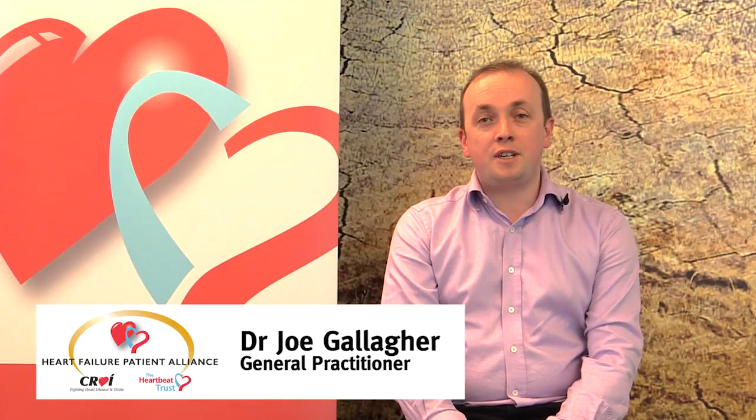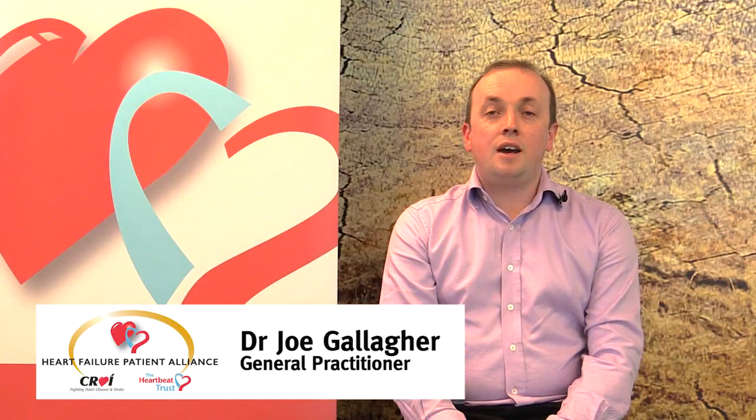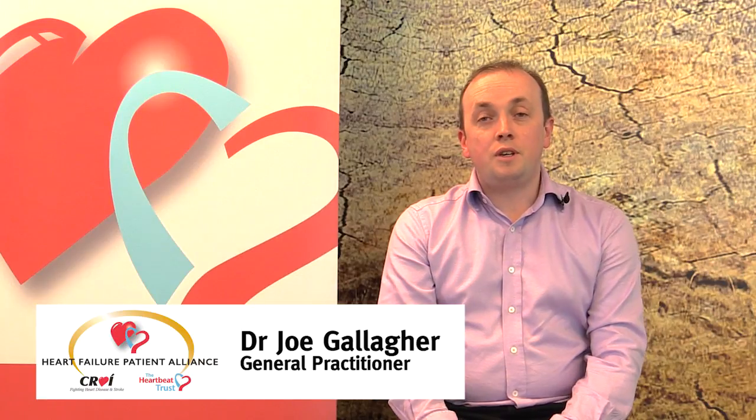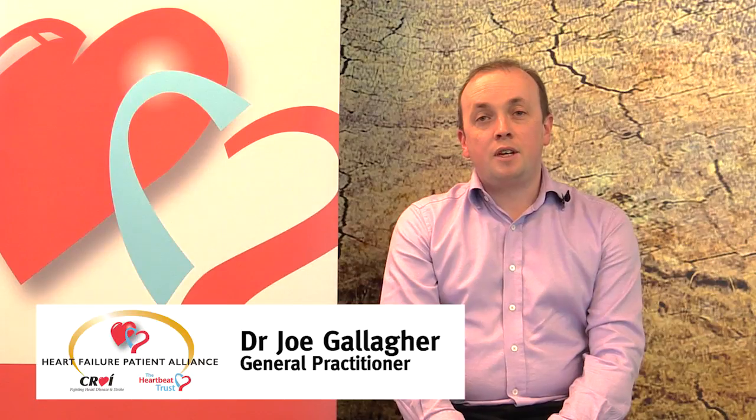People with heart failure present in a variety of ways. Some people present with little or no symptoms, and the heart failure may be detected when having tests for other reasons such as before surgery. Other people present with severe sudden onset symptoms such as sudden onset shortness of breath, finding it very difficult to breathe, having difficulty lying flat at night, or having to wake up at night short of breath. These people often need to be hospitalised to stabilise their symptoms. However, for the majority of people, they present with slow onset symptoms, of which there's a wide variety.